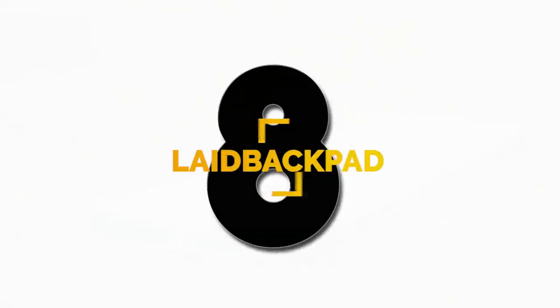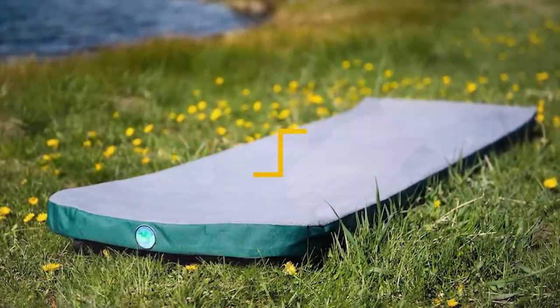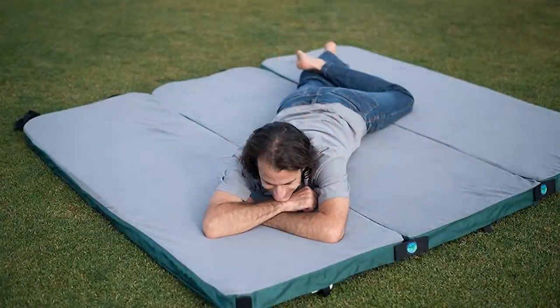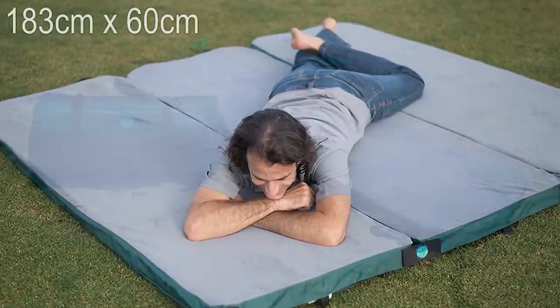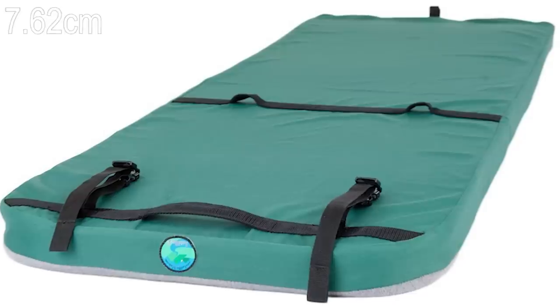Number 8: the Laid Back Pad is a memory foam pad that you can take anywhere — camping, hiking, or on solo adventures. These can be put together with built-in connectors and used as one big pad for a tent. The six-foot by two-foot wide pad is almost three inches thick, has a soft fleece cover and a polyester casing.